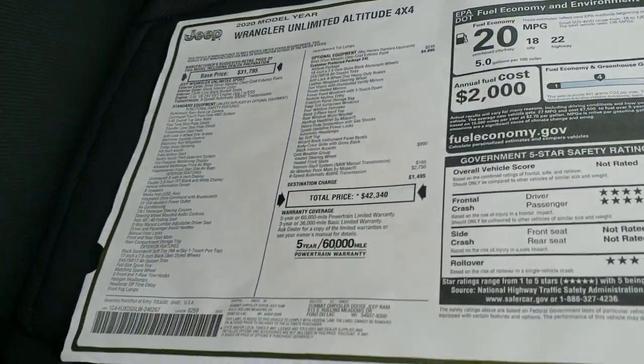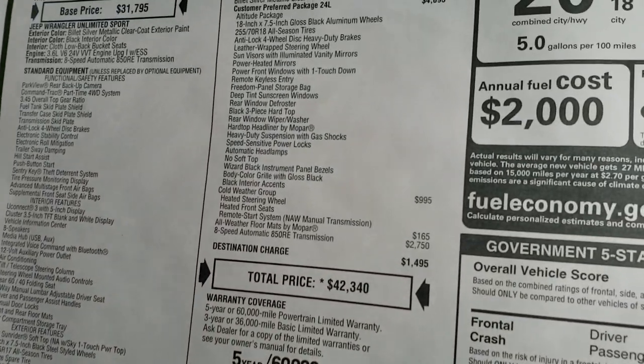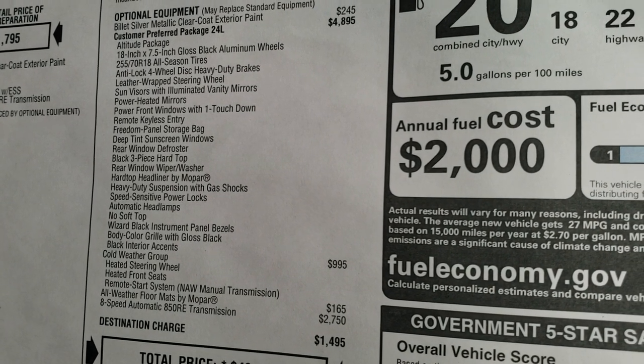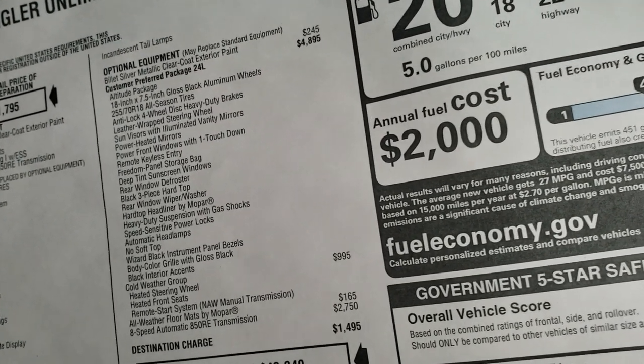Here is the original window sticker. Feel free to pause this and take a look at everything that the Altitude Package gives you. I'm not going to go through everything, but feel free to pause it. I will tell you it is a $4,895 option, and billet silver is a $245 option.